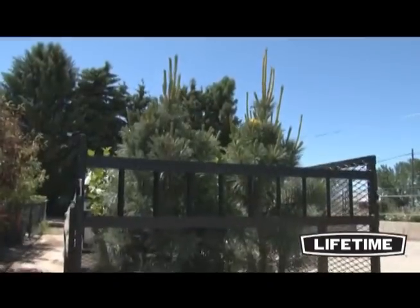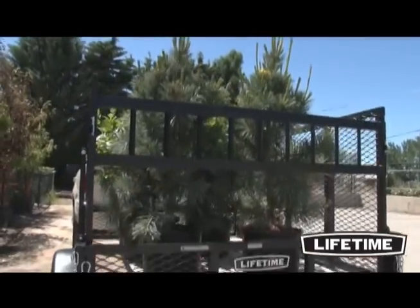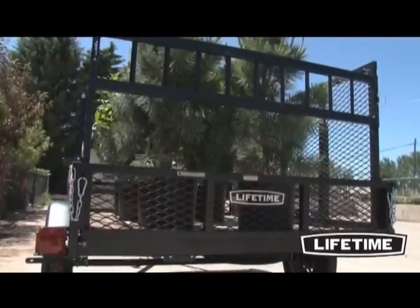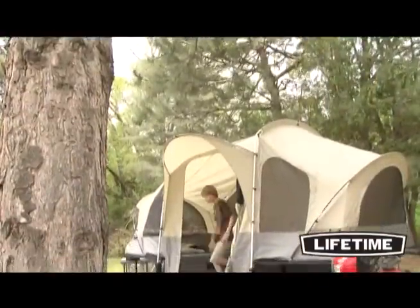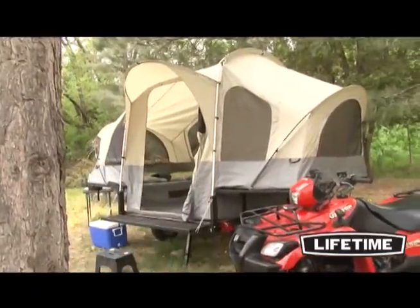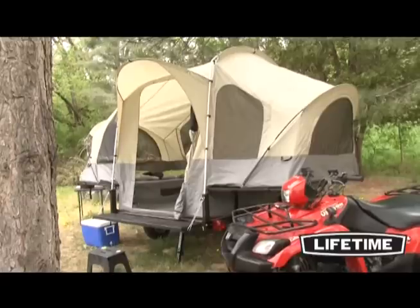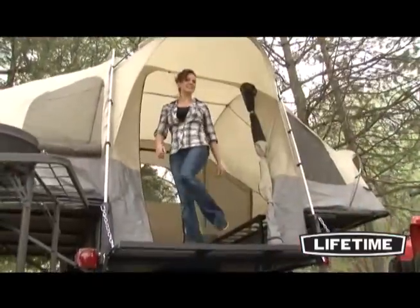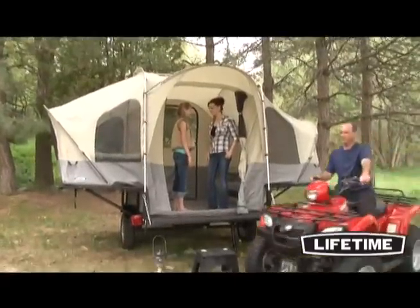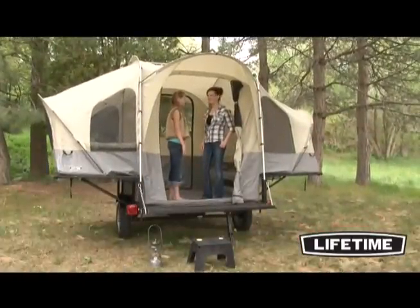Our durable construction ensures that the Lifetime Tent Trailer is long lasting, weather resistant and perfect for hauling those heavier loads. So whether you're camping, fishing or exploring the trails, the Lifetime Tent Trailer eases the stress of packing and planning a trip, changing the way you feel about escaping to the great outdoors. Pack up your gear and enjoy a weekend adventure with the Lifetime Tent Trailer.